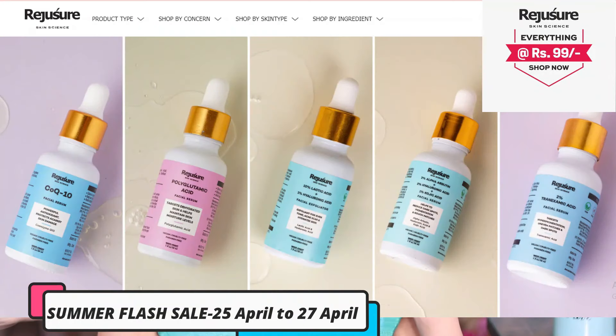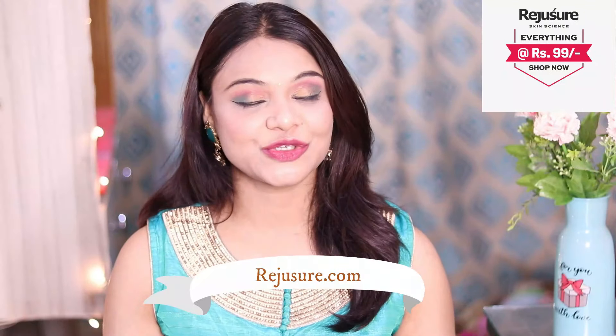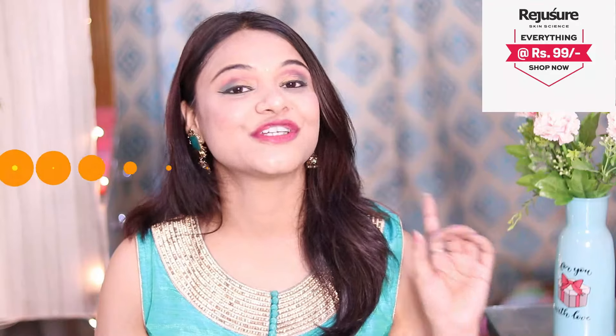So Rejusure Skin Science has a Summer Flash Sale on their website, running from 25 April to 27 April. This is for all skin lovers. If you want, you can buy products just for Rs. 99 — super duper affordable. You must go and buy all these products. Go to Rejusure.com. Don't miss this chance, guys — just grab this opportunity now.